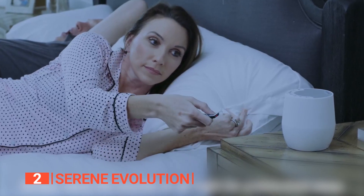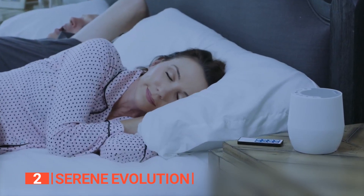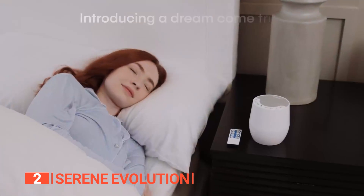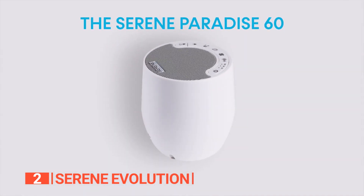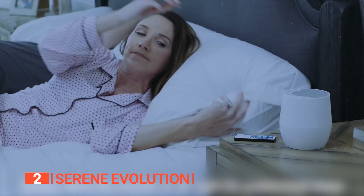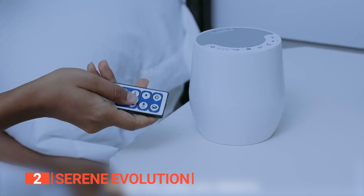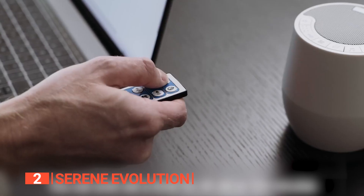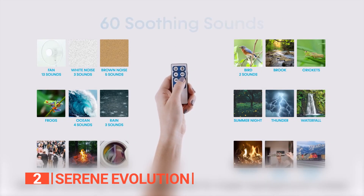It also has a timer function so you can choose to leave the sound machine on all night or set a timer for 30, 60, or 120 minutes. This flexibility allows you to customize your sleep experience according to your preferences. The machine also recalls the last sound and volume setting, making it convenient for repeated use. Like the Yogasleep Duet, the Serene Evolution can mask background noises such as barking dogs, snoring, and loud neighbors. We particularly like this unit because it provides more sound options than its counterparts on this list, with over 60 soothing sounds to choose from.